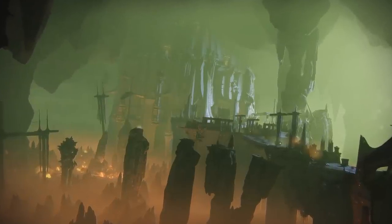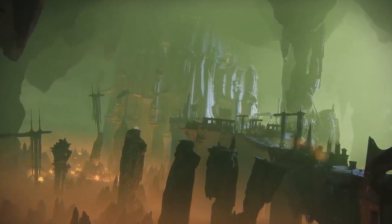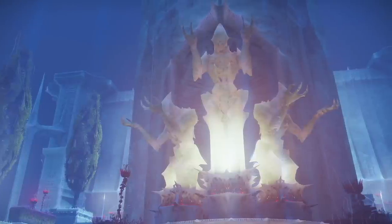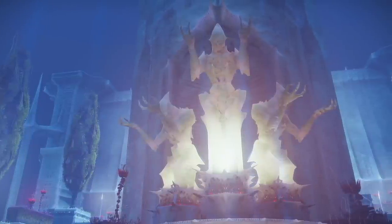Savathun has to be quite different though. With all the deception and trickery she's pulled over the years, this place is bound to have many secrets around every corner — traps and possible truths to be revealed.